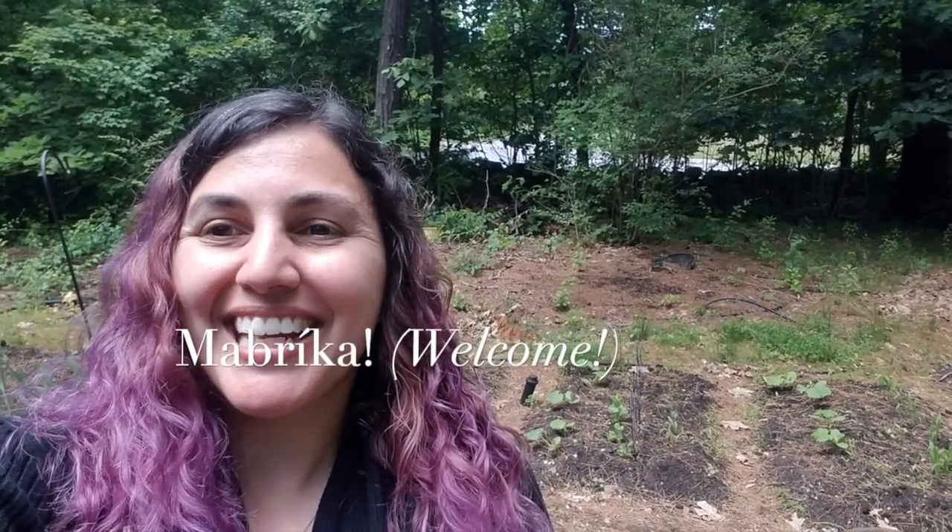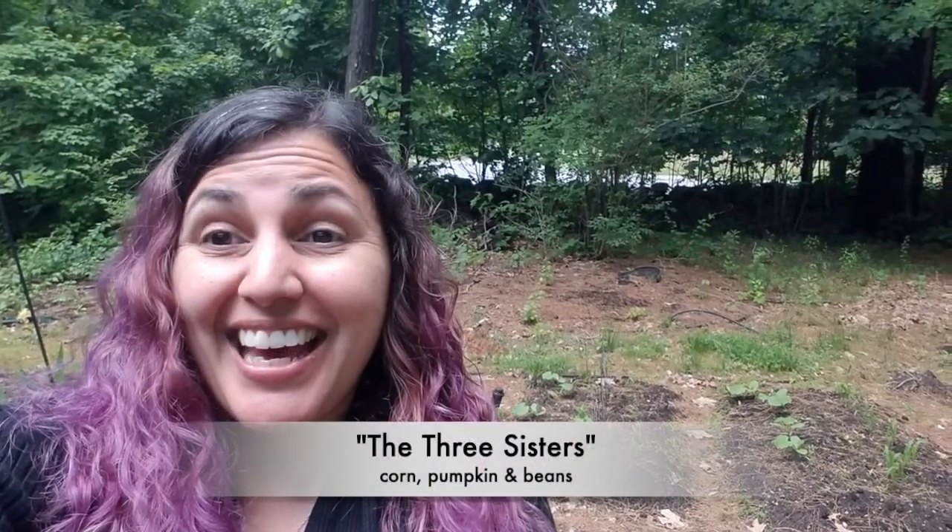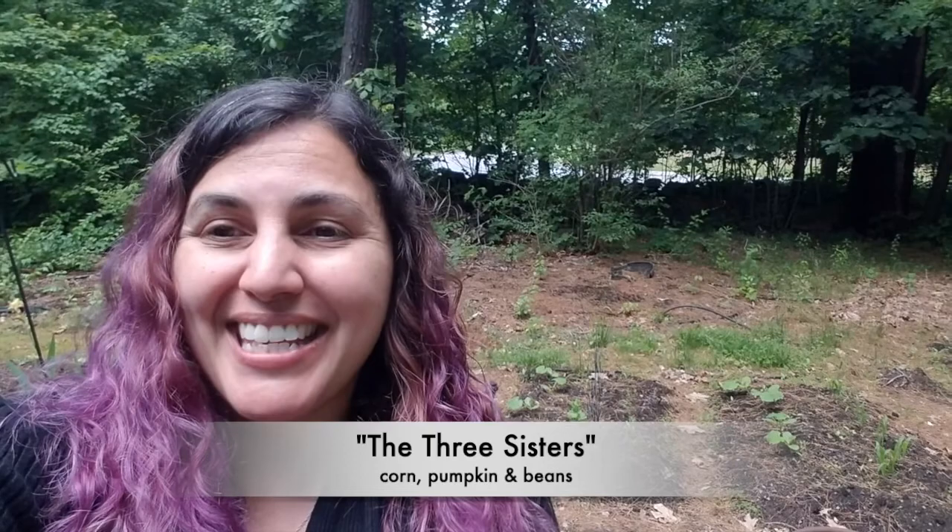Mabrika! Welcome to Casa de Itos Con Uco. Today we're going to be talking about the Three Sisters — three vegetables that grow really well together: corn, pumpkin, and beans.